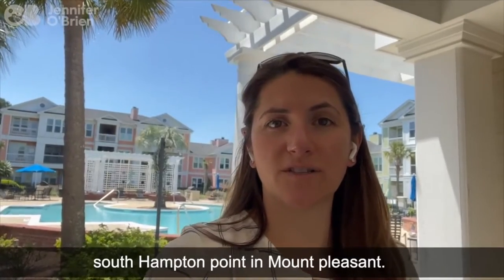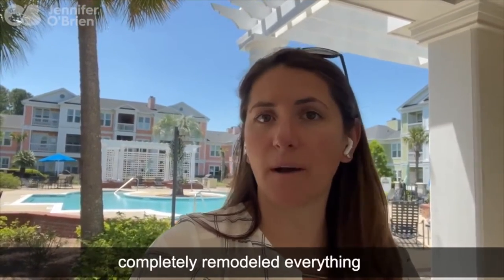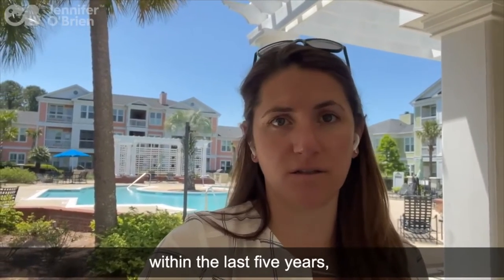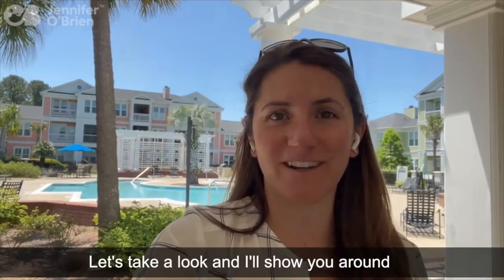We are in the neighborhood Southampton Point in Mount Pleasant. This condo is a two-bedroom, two-bath, first-floor unit, completely remodeled — everything within the last five years. All-new kitchen, flooring, vanities, HVAC system. Let's take a look and I'll show you around.